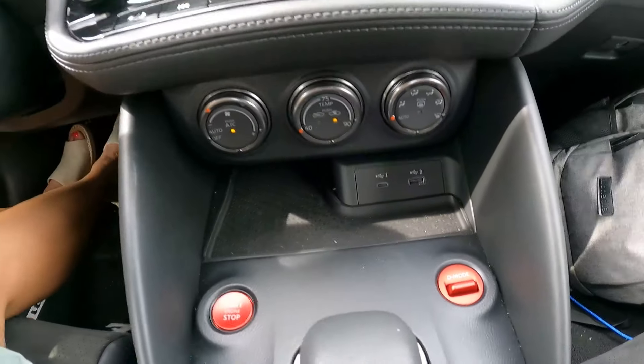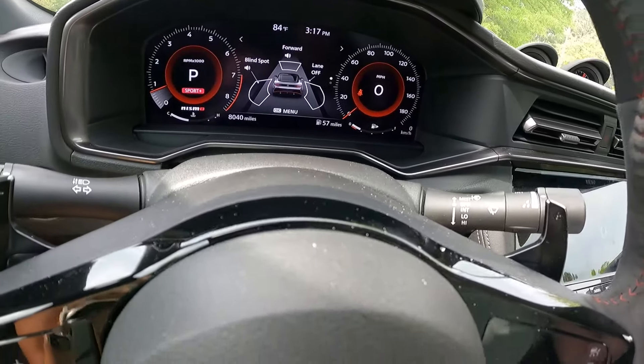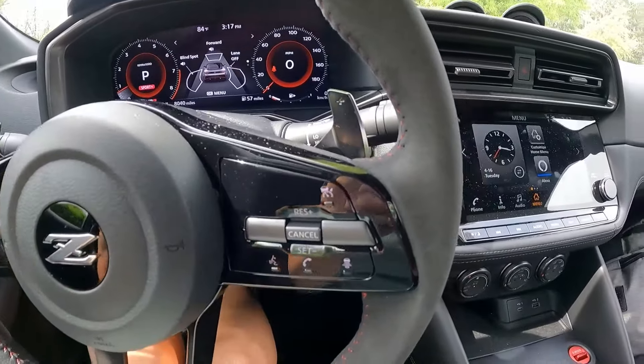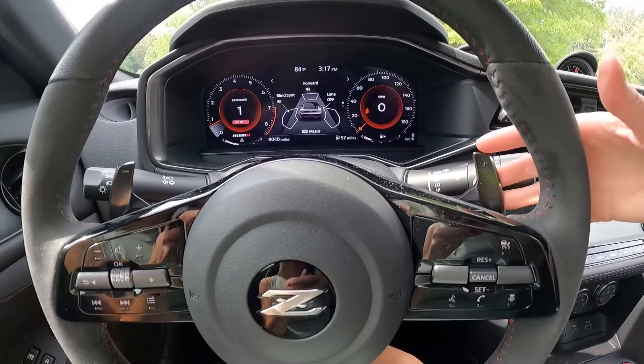You have three drive modes in the Nismo: Standard, which is your everyday driving; Sport; and new for this year, Nissan has added a Sport Plus drive mode, which is more suitable for track use and gives you a more dynamic racetrack-tuned shift program. It also lets you take your powertrain down faster. Since it is an electronic gear shifter, you can go into manual mode if you want to use your paddle shifters. When I was on the open highway, I felt like acceleration was much smoother in automatic. The paddle shifters were a little clunkier with more of a delay. The shift programming is supposed to be more responsive for performance driving on a track, but you still have the option to manually override it.